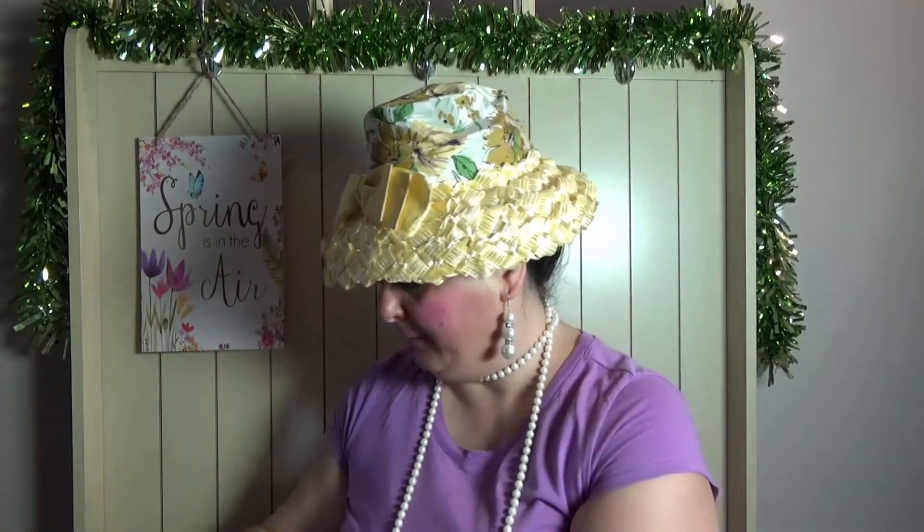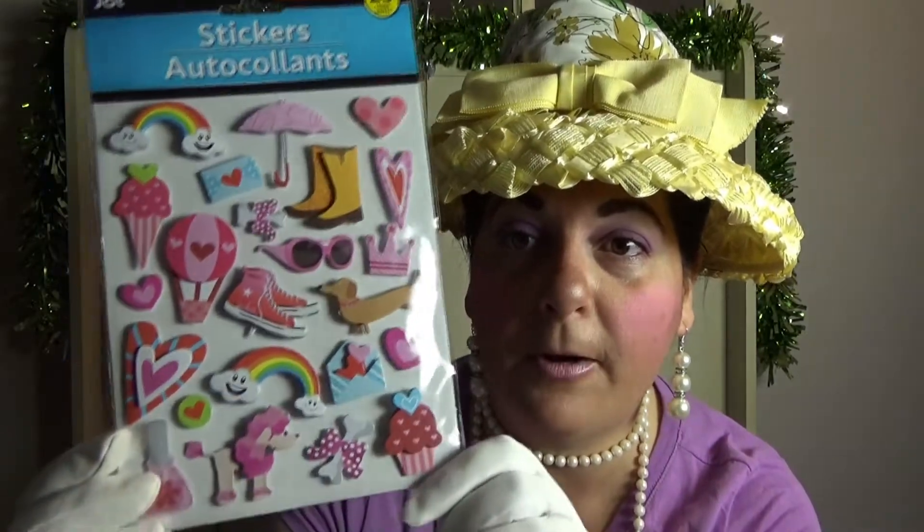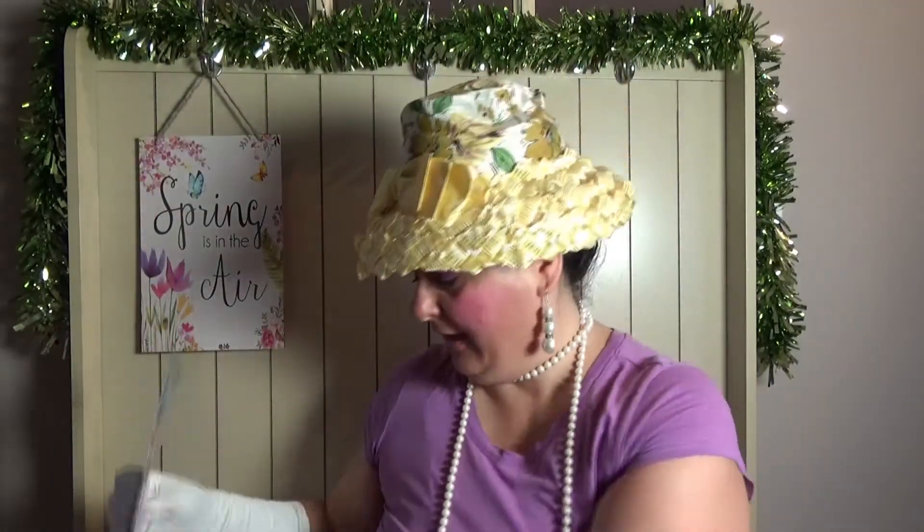Last but not least in this bag, I picked up these stickers by Jot — they seem new to me. They're pop-up stickers and you get 23 in a count. I don't really need any more stickers, but you'll see why I had to pick these up — they're just too darling. There's an umbrella, rain boots, a rainbow, an ice cream cone, and just so many fun things. I had to pick up this sheet.